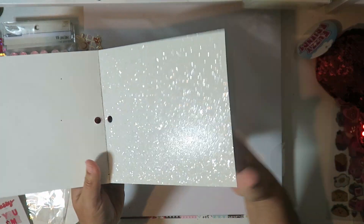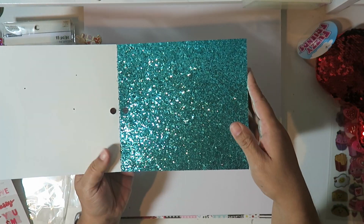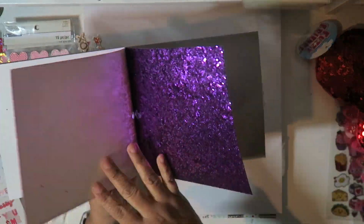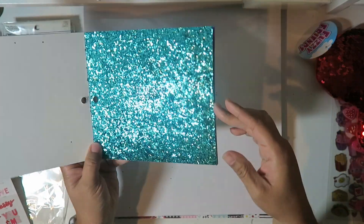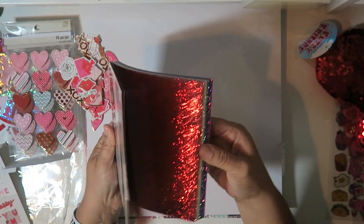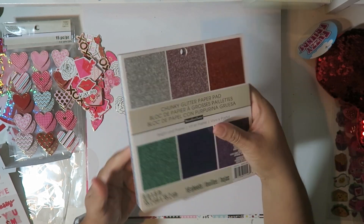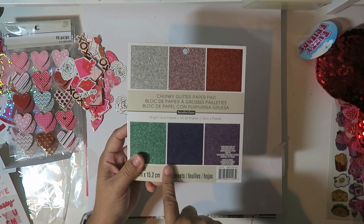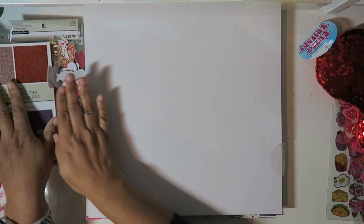I can easily use the red, the pink, and the white for Valentine's, and then use the rest throughout the year for other projects. This little blue is so beautiful - it's like mermaid-ish. It was on the wall in the back somewhere and this is the first time I've seen it. So that's what I got at Michael's.